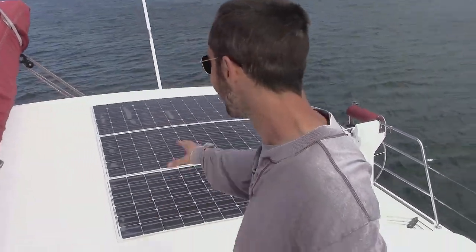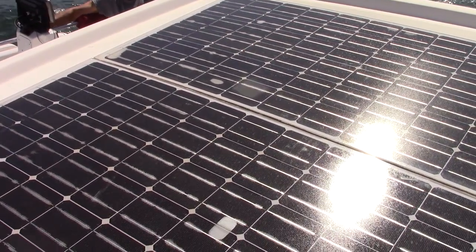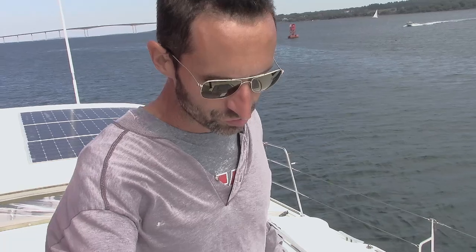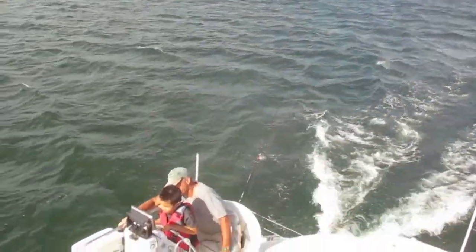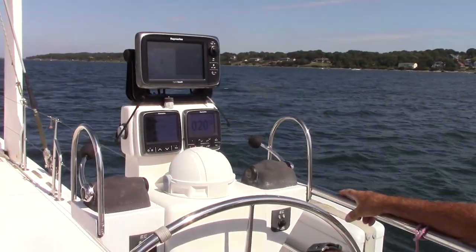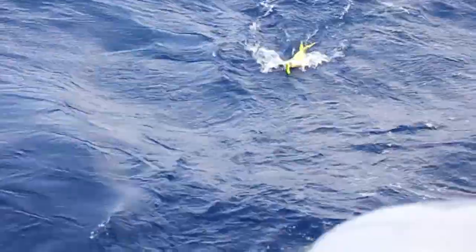We've got some solar panels here to power some of the electronics. This boat can be out for extended periods - it has desalination equipment so that you can be out on the water and not run out of drinking water. Coming over to this side, here are most of the controls and navigation equipment. Fishing is a great way of self-sufficiently getting food when you're out on the water - we'll be talking about that in the interview series.